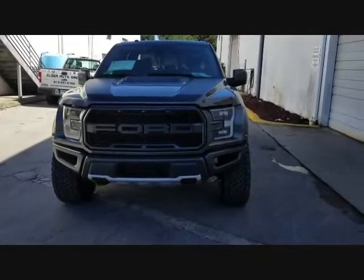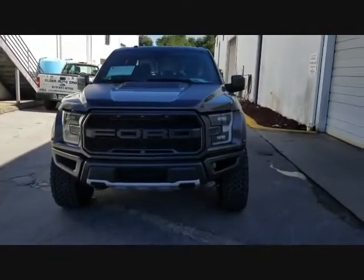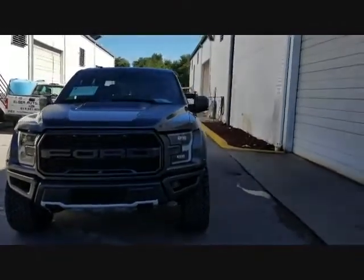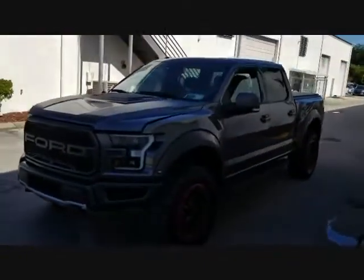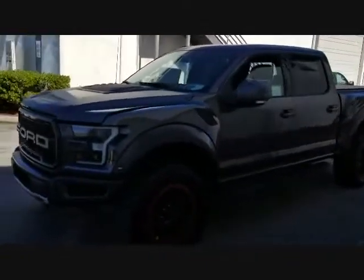This is the 2015 Ford F-150 Raptor Roush Edition. This is one of the best F-150 trucks I've ever driven.